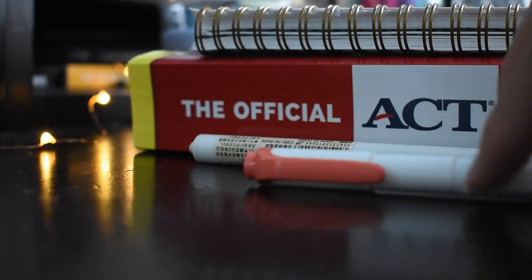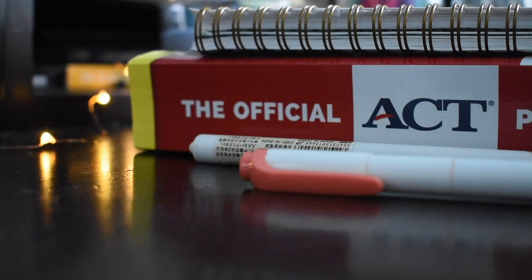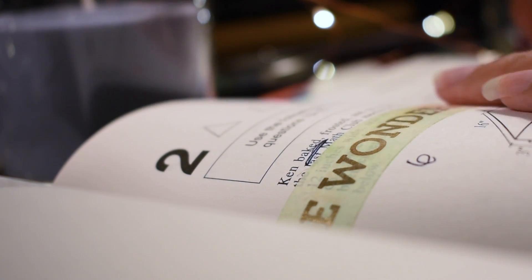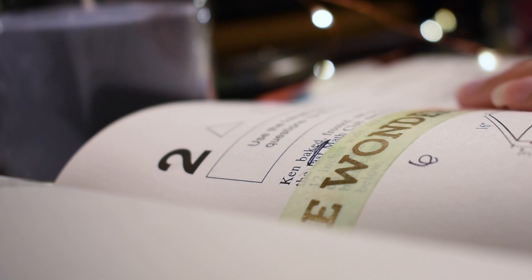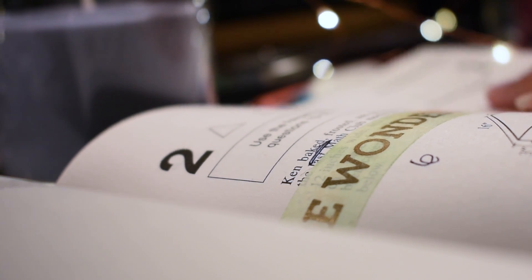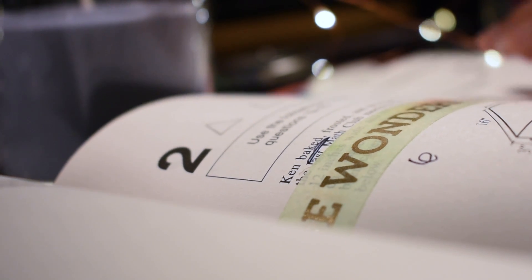I'll leave a link down below for a formula sheet that you should really memorize before the test. Usually the formulas you need to memorize are simple because ACT gives you the harder formulas on the test. You'll definitely figure out everything once you've taken a few practice tests.